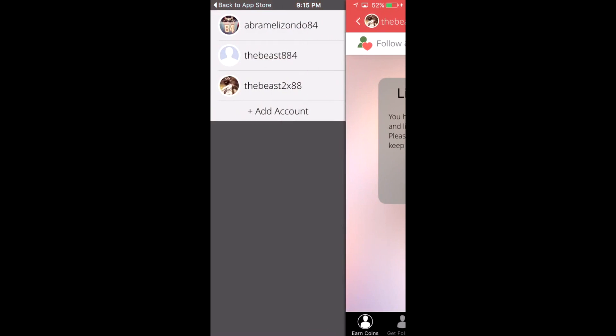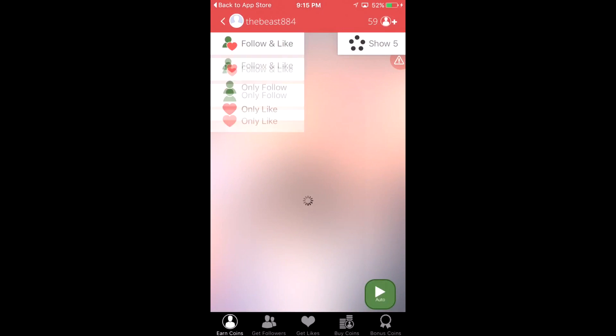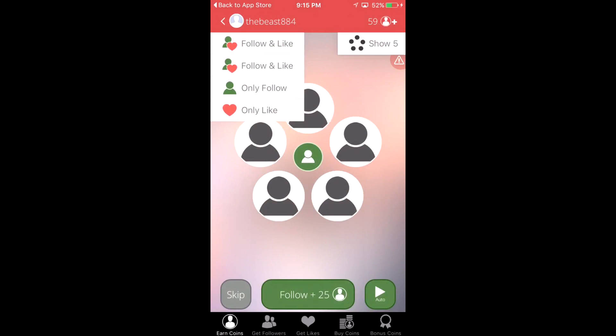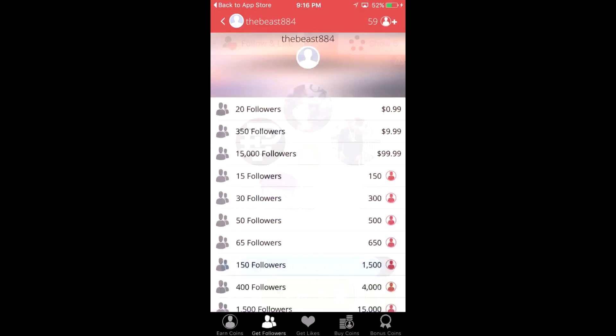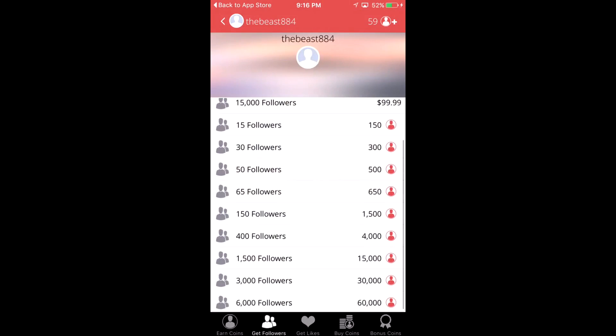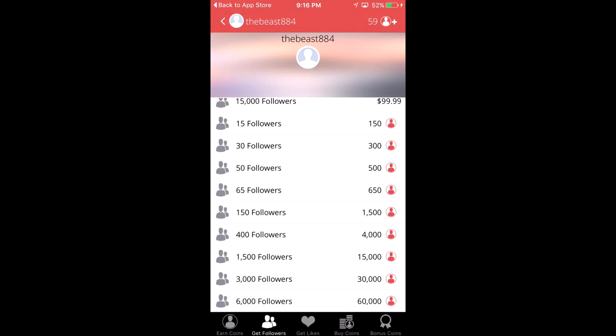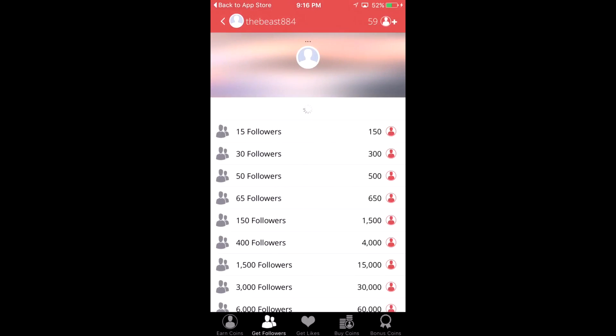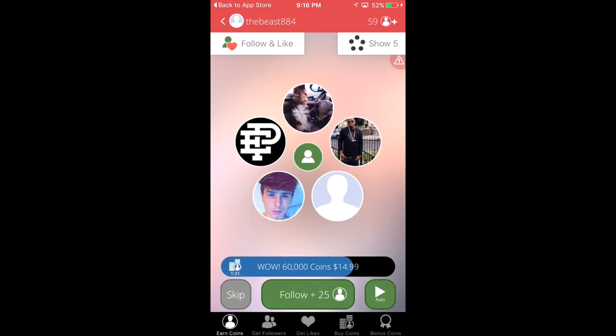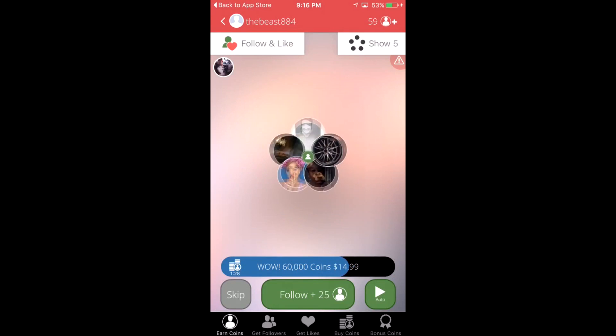Over here I'd rather you use 'Following + Like' instead of just 'Follow' or 'Like.' Up here in the top right you can see your coins. With your coins you can come over here — I've been doing 150 followers for 1,500 coins. If you save up a lot you can get more, but all I do is 150. To earn coins you can hit 'Follow.'